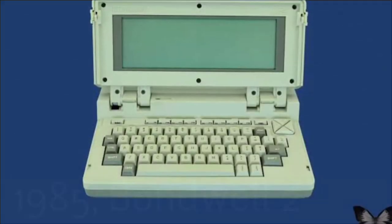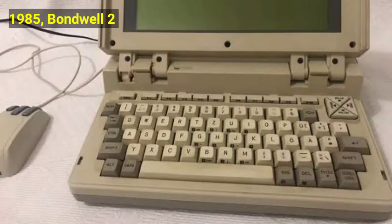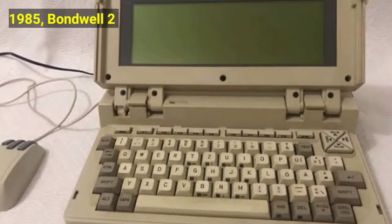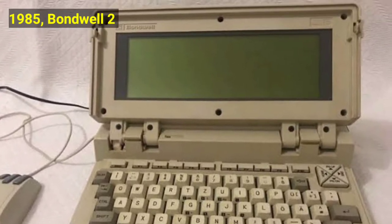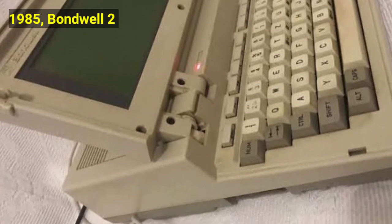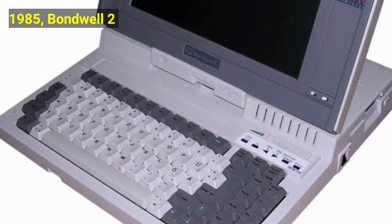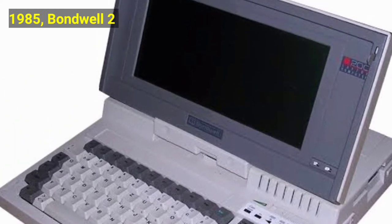In 1985, the Bondwell 2 was made. It used an 8-bit Z80 CPU running at 4 MHz, had 64 KB of RAM, and a 3.5-inch floppy disk drive built-in, which was unusual for CP/M laptops. The flip-up LCD display's resolution was 640 x 200 pixels.